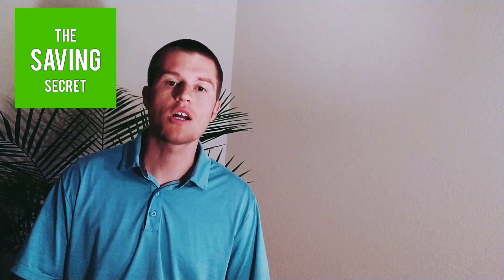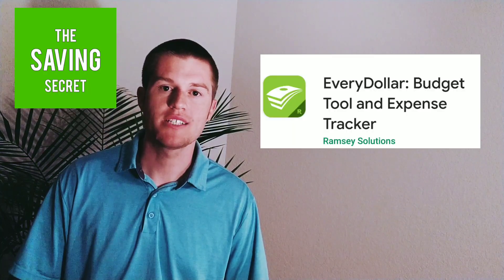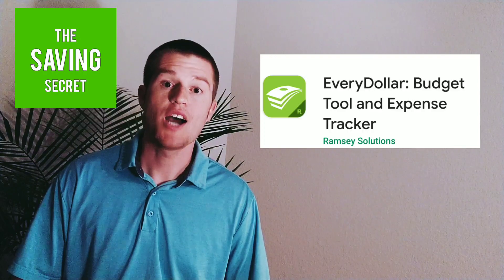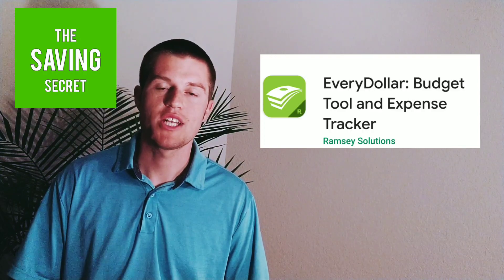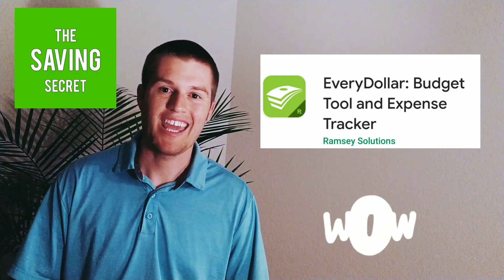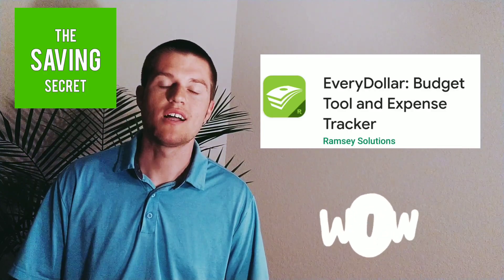Hi, I'm Jamie, The Saving Secret, where I help you become more intentional with your money. Today, I want to talk about the EveryDollar app. The EveryDollar budgeting system is my favorite budgeting tool. I've used the EveryDollar budgeting app for over three and a half years, and I absolutely love it.